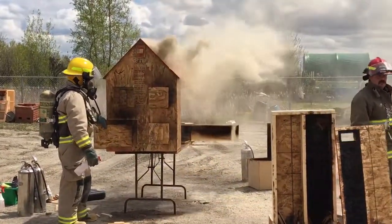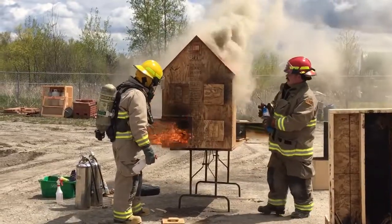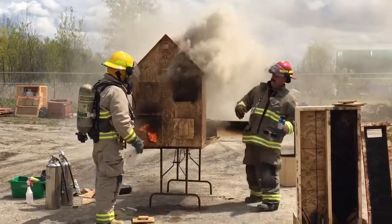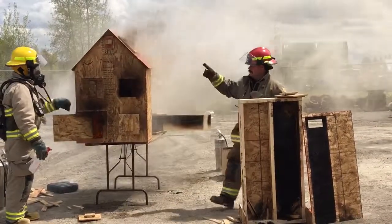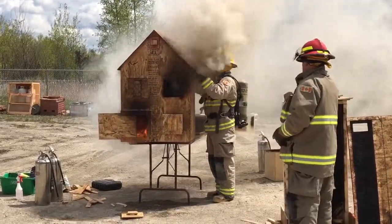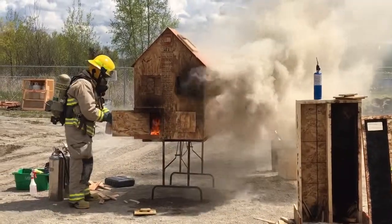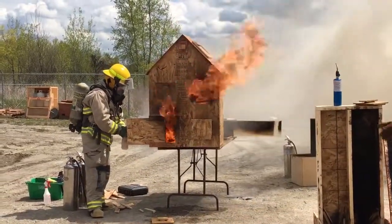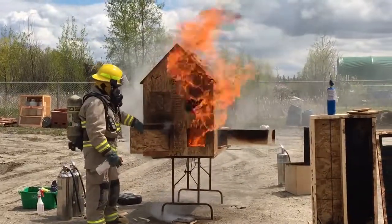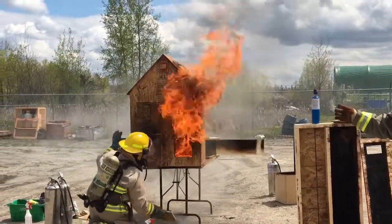Anything you guys want to try? Anybody got a question? You want to try something? Close that top part. Close the attic access too. There we go. So now where's our flow path? So it all ignited — the lower flames ignited the top flames? So we got lots of heat. There's no fuel in those two rooms, right? Yeah.